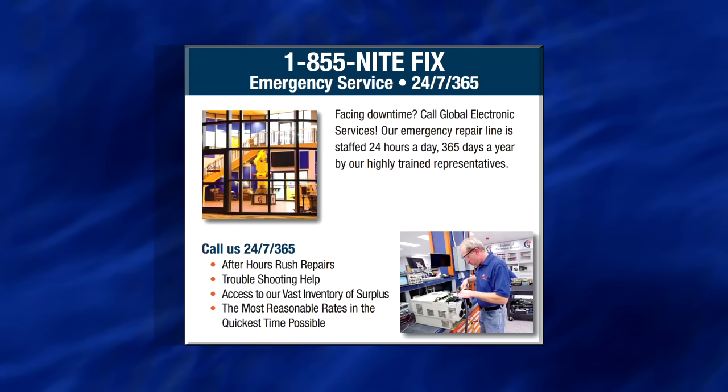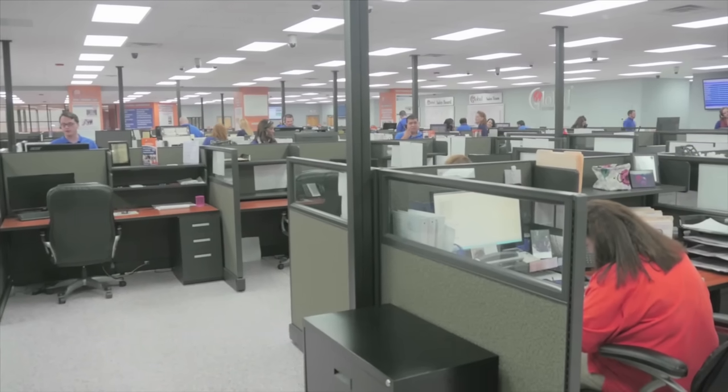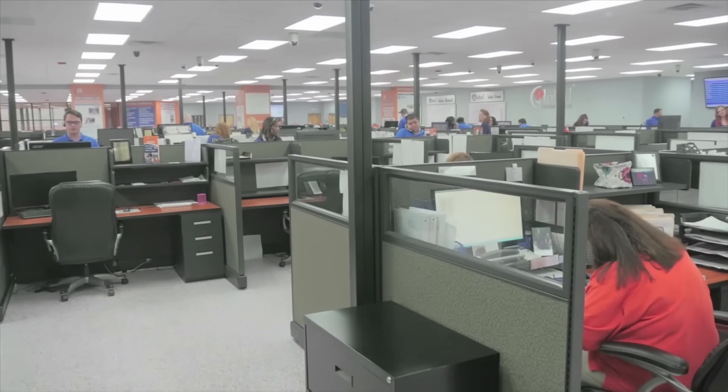Your account manager, a sales manager, and a technician are always available to you 24/7. We pride ourselves on live customer support. So on the off chance that you do get a voicemail, someone will always call you back within an hour.